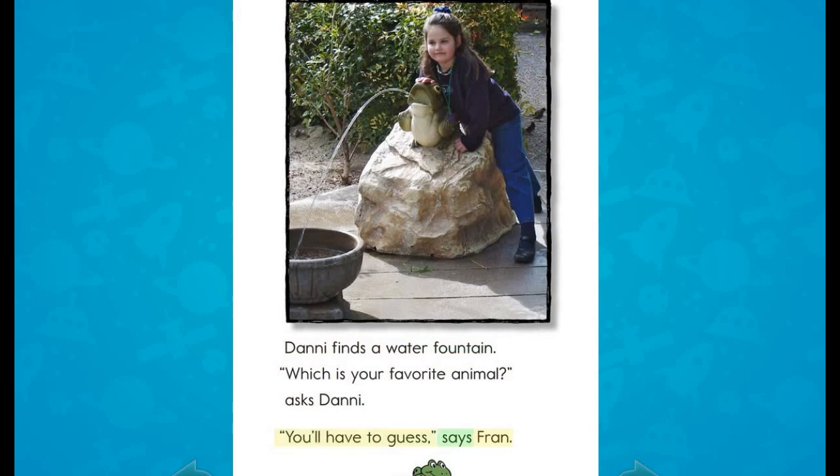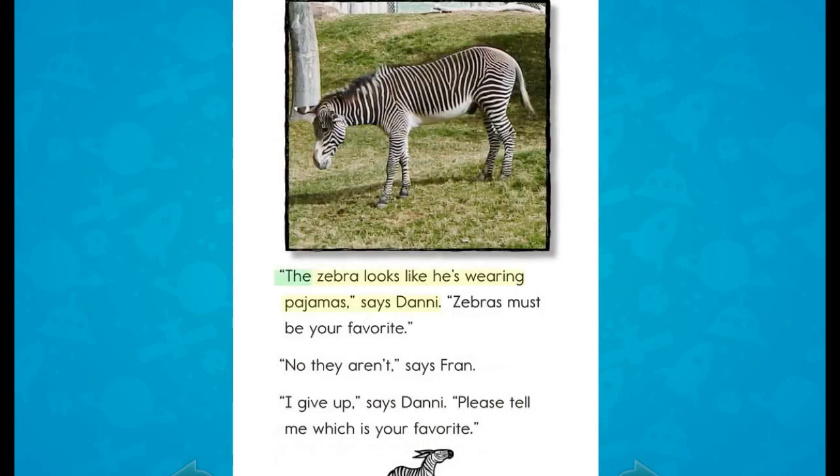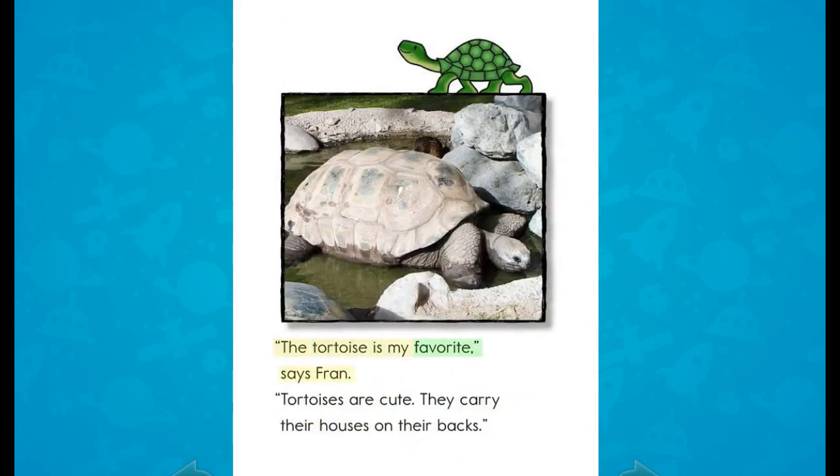"You'll have to guess," says Fran. "I think your favorite is the giraffe," says Danny. "I like giraffes," says Fran, "but they're not my favorite." "The zebra looks like he's wearing pajamas," says Danny. "Zebras must be your favorite." "No, they aren't," says Fran. "I give up," says Danny. "Please tell me which is your favorite." "The tortoise is my favorite," says Fran. "Tortoises are cute. They carry their houses on their backs."